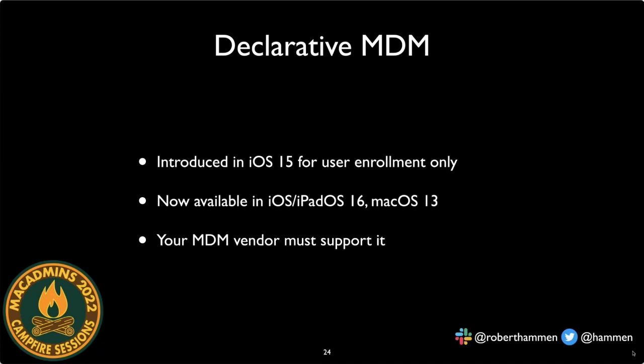A big change in macOS 13 that I could spend the whole hour on is declarative MDM. Apple announced this last year in iOS 15, but only for user enrollment devices. It is now fully supported in iOS 16, iPadOS 16, and macOS 13. However, your MDM vendor must support declarative MDM features — most major vendors are working on it, but their timelines are to be determined.